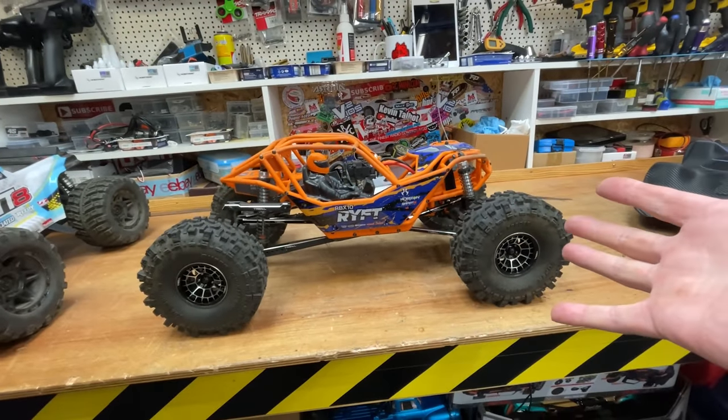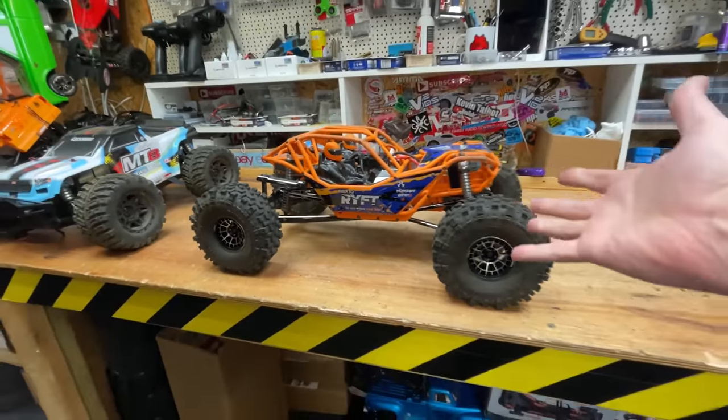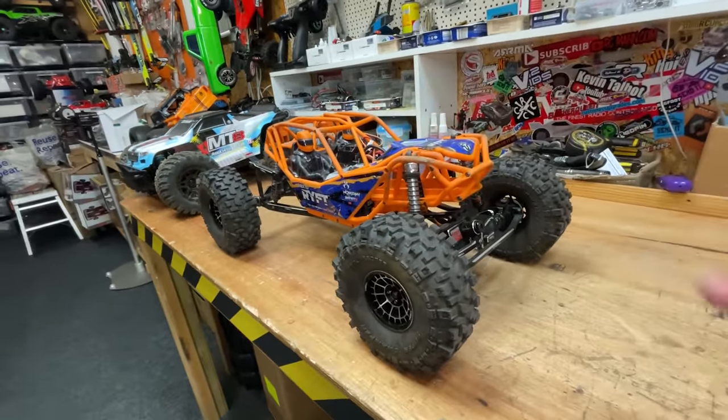Every time I do a video with the modified Rift it normally gets over a million views. So in stock form, in my opinion, a little bit pointless. Modified — absolutely epic.